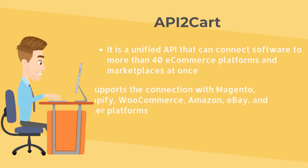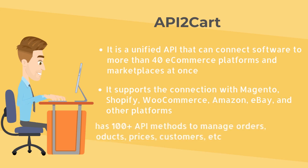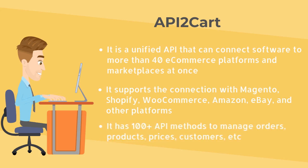API2Cart supports the connection with Magento, Shopify, WooCommerce, Amazon, eBay, and other platforms. It has 100-plus API methods to manage orders, products, prices, customers, etc. You can also use API2Cart for free for the first 30 days.